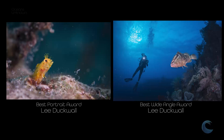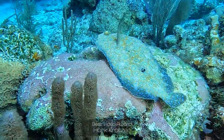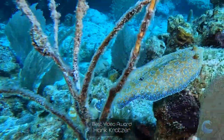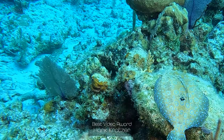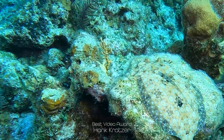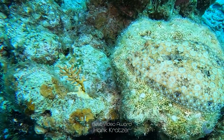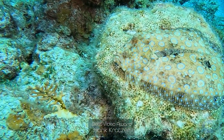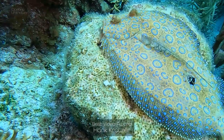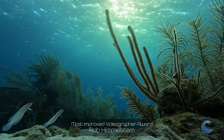Congratulations to Lee Duckwall for winning portrait and wide angle for the week. Captain's Choice Award goes to Kevin Hurst — congratulations, Kevin. Best Video Award goes to Hank for this Peacock Flounder. It does a nice little spin move. The nice thing about this fish is you can control the behavior by keeping your distance, and Hank really nailed this. You can see the camouflage print, and if you want to get the blue rings to come out on the Peacock Flounder, you slowly approach them and the rings will pop in. You can see the blue rings right there. Nicely done, Hank.